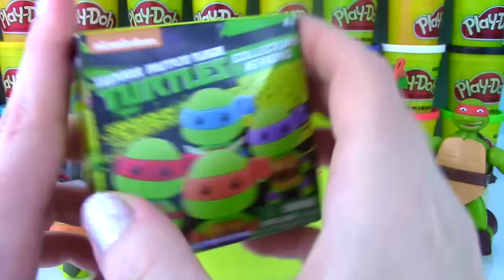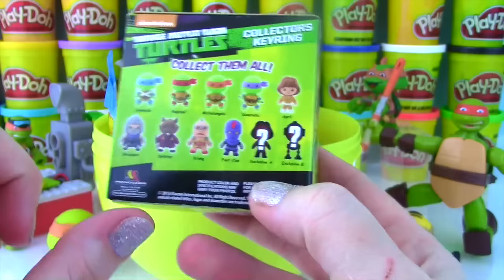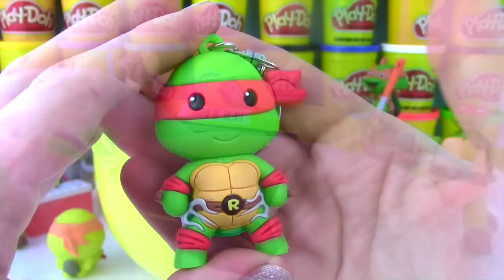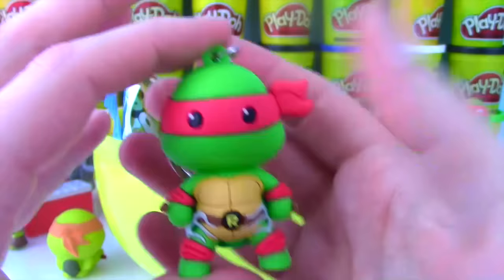We have a ton of stuff in here! It's a Teenage Mutant Ninja Turtle collector's key ring! Look at all the ones you can get - these look so cool! I think I've only opened one and I have Leonardo! Let's see who we got - we got Raphael! He has his weapons, his R, his arm and leg bands, his little shell on the back, and his face looks adorable!